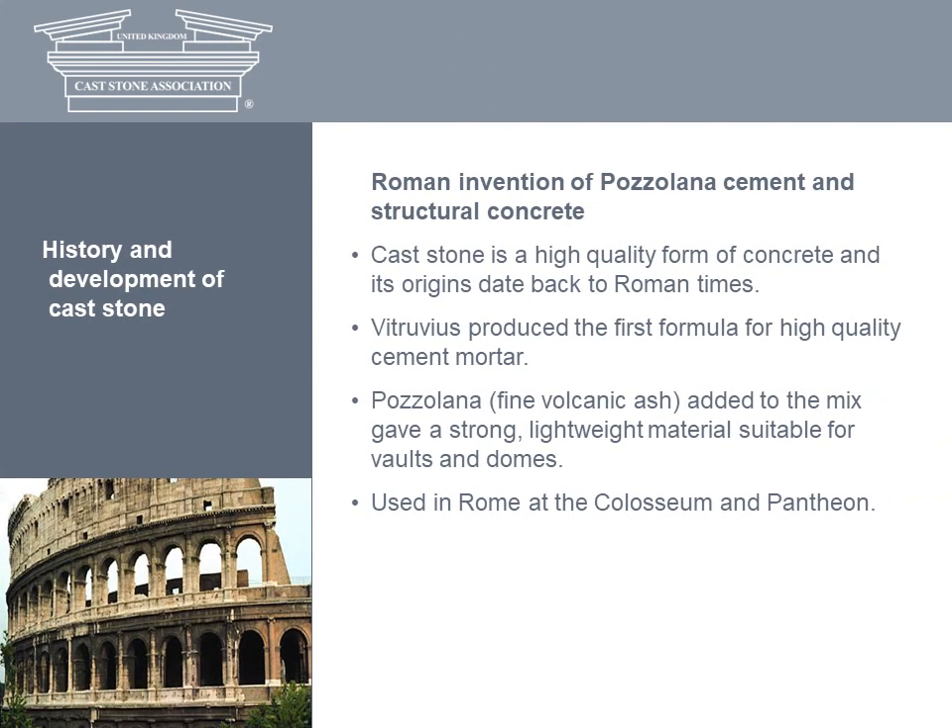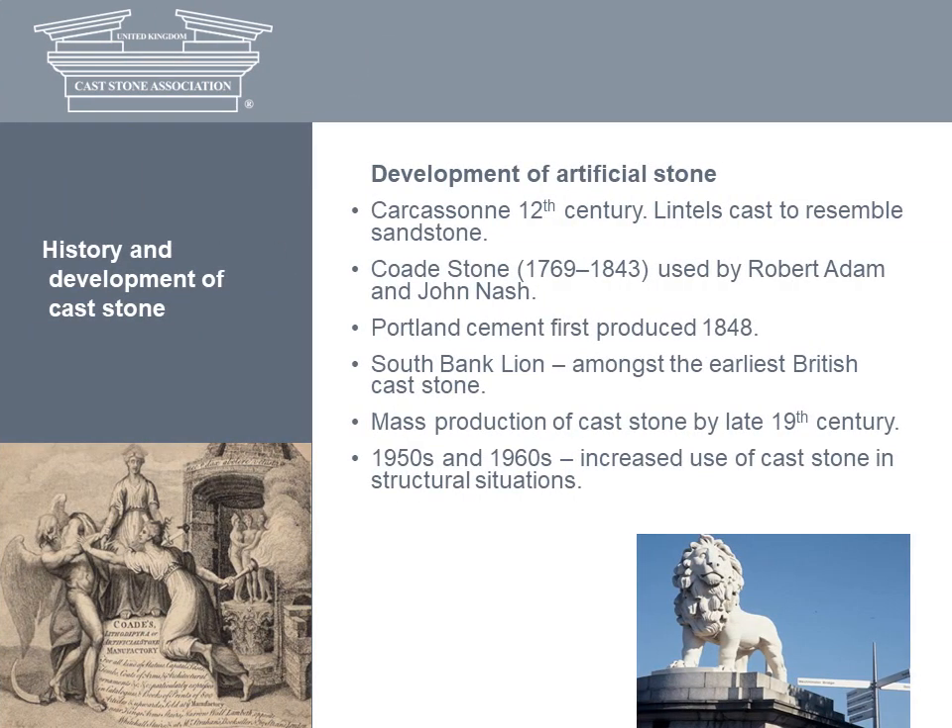The origins of the material date back to ancient Rome, with the invention in the 2nd century BC of pozzolana cement and structural concrete. In fact, cast stone is a special form of high quality concrete. The first formula for high quality mortar was produced by Roman military architect Vitruvius. It comprised three parts sand to one part lime. The addition of broken pottery and pozzolana, a fine volcanic ash, to the mix gave a strong yet lightweight material that could be moulded in situ. The first known examples of simulated stone were produced in medieval France.